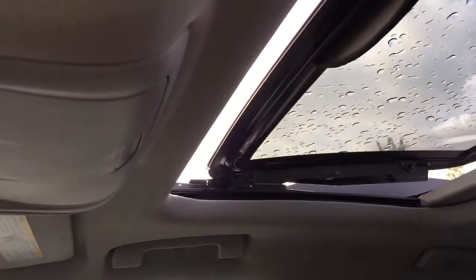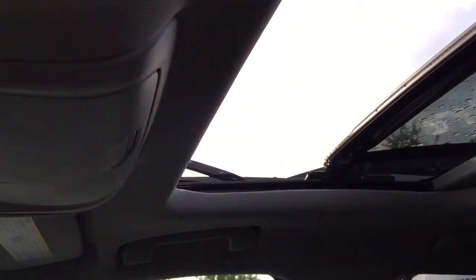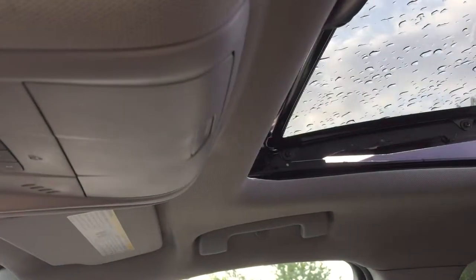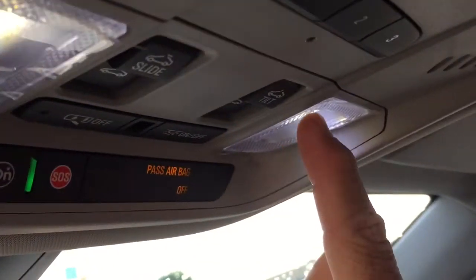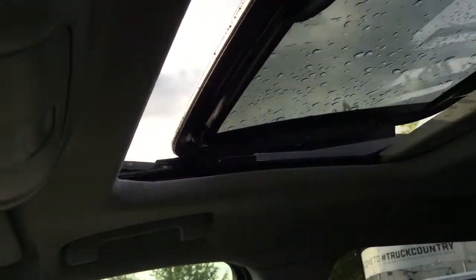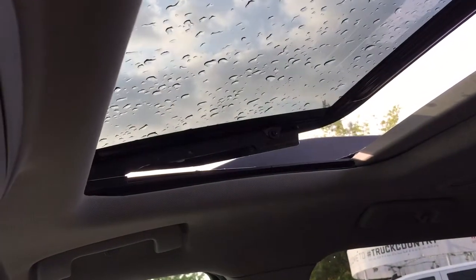Finally, let's take a look at the full-power slide-and-tilt sunroof. Here's the slide function — and it also tilts — both controls within arm's reach of the driver, very safe. There's the tilt and there's the slide function demonstrated for you, and now closing those back up.